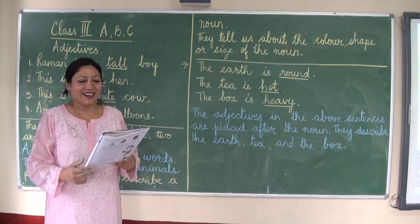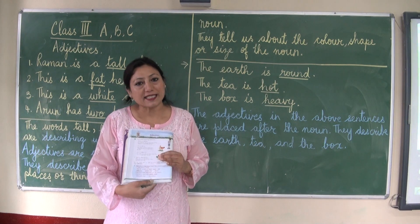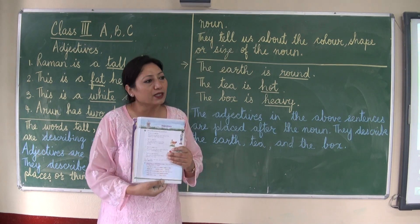Good morning boys. Today we will be doing adjectives, which is on page 26 of your English grammar books.